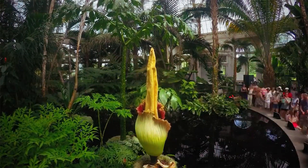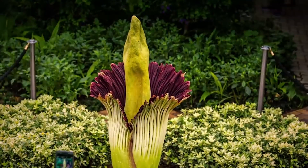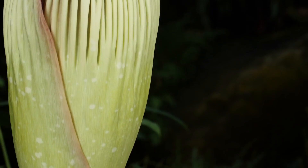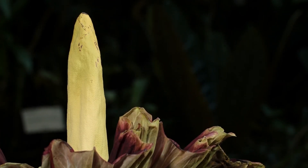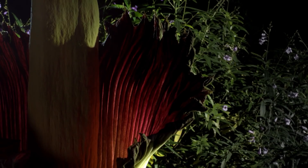The inflorescence consists of a central spadix — a tall, fleshy, and phallic structure — surrounded by a large leaf-like bract called the spathe. The spathe can be various shades of green on the outside and deep maroon or burgundy on the inside. This unique appearance is thought to mimic the appearance of a rotting animal, which is a key element of its pollination strategy.